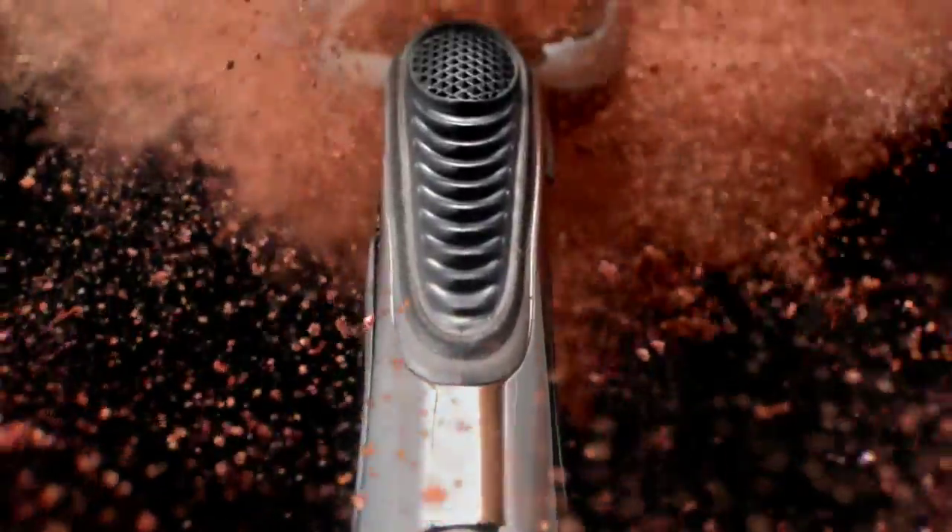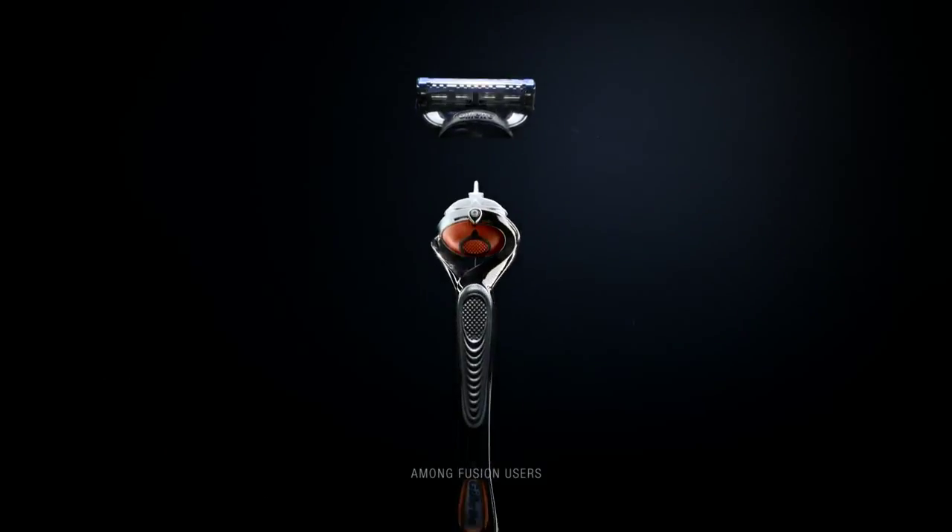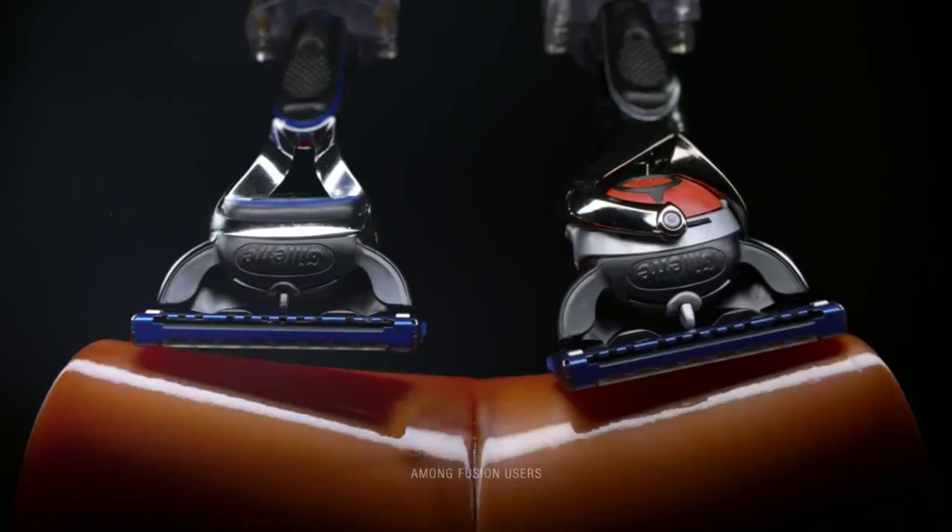It started with the game-changing advancement of flexball technology, giving the Fusion ProGlide unprecedented movement and maximum contact. But innovation never stops.